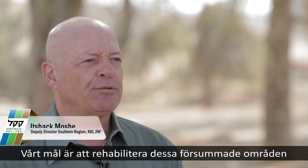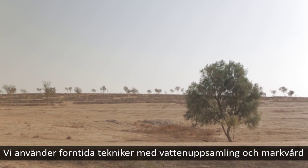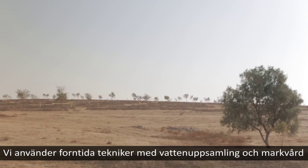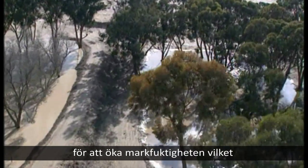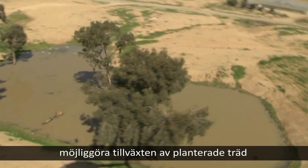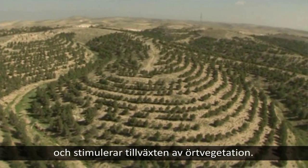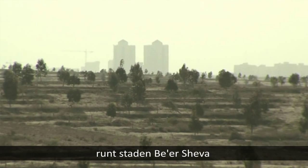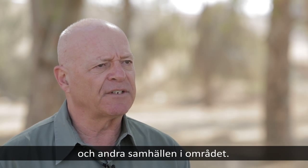Our aim is to rehabilitate those degraded sites. We are using ancient techniques of water harvesting and soil conservation combined with modern techniques and knowledge in order to increase soil humidity, enable the success of planted trees, and encourage herbaceous vegetation. By that method, we are creating a greenbelt around the city of Beersheba and other towns all over the area.